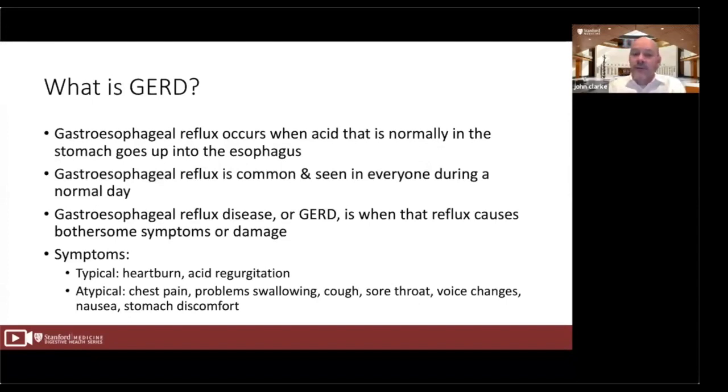Gastroesophageal reflux is reasonably common. We call something gastroesophageal reflux disease when that reflux either causes bothersome symptoms or damage. Typical symptoms include heartburn and acid regurgitation, but there are also atypical symptoms such as chest pain, difficulty swallowing, cough, sore throat, voice changes, nausea, or stomach discomfort.